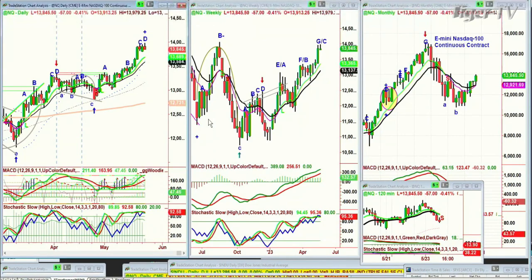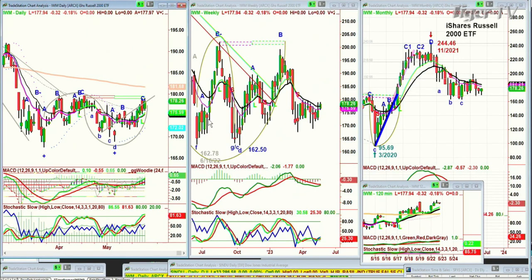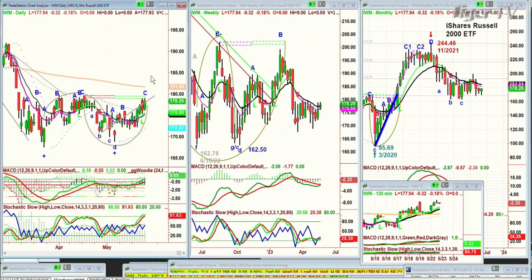Looking at the IWM, which is the Russell 2000, this is trading down 32 cents at 177.94. A much better action than we've seen for a little while, but not good enough — it's bumped into resistance made with the high of the 18th of April at 178.63. Yesterday's high was 179.07, fractionally higher. I'm calling that leg C. Most importantly, it says you're in a position where the technicals have improved a lot, but the price hasn't gone close to the 200-period moving average of 181.68. The weekly chart looks terrible and the monthly chart doesn't look very good at all.